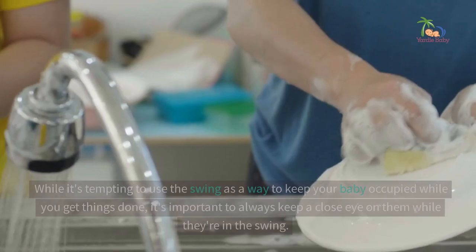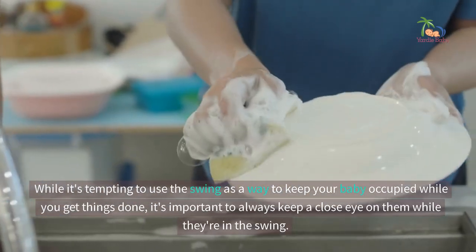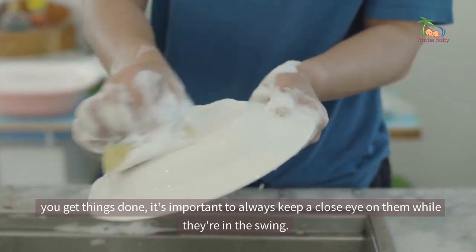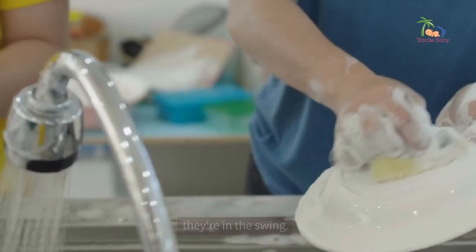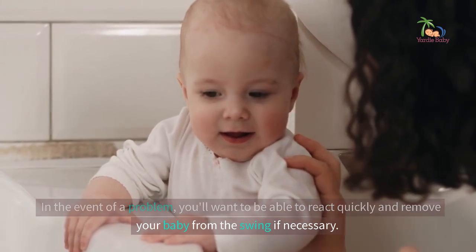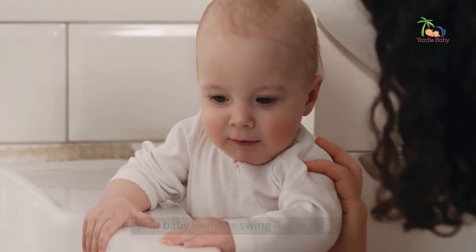Keep an eye on your baby. While it's tempting to use the swing as a way to keep your baby occupied while you get things done, it's important to always keep a close eye on them while they are in the swing. In the event of a problem, you'll want to be able to react quickly and remove your baby from the swing if necessary.